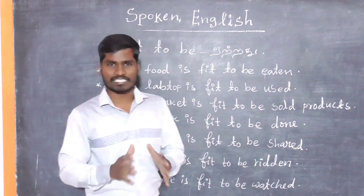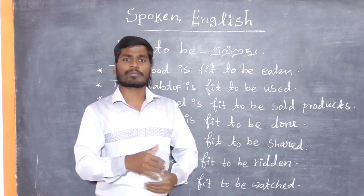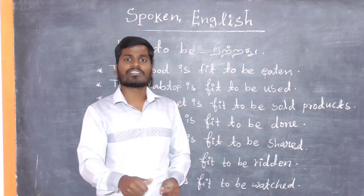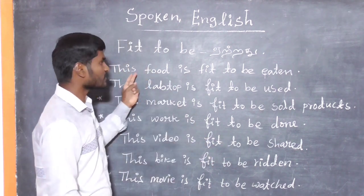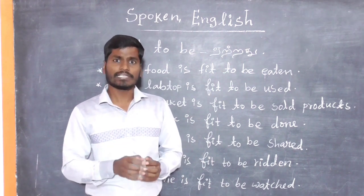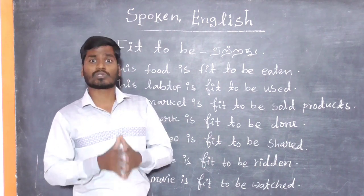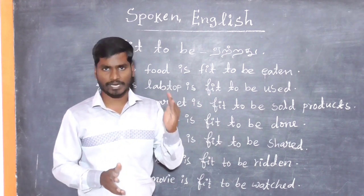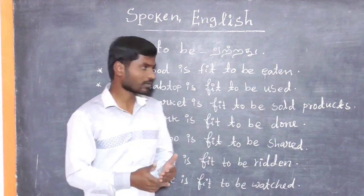Fit to be eat — 'This food is fit to be eaten.' So, this food is fit to be eaten.